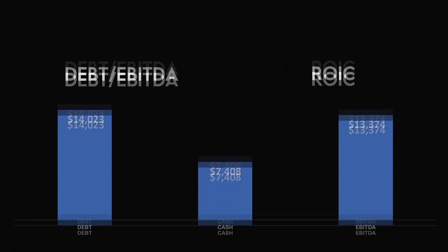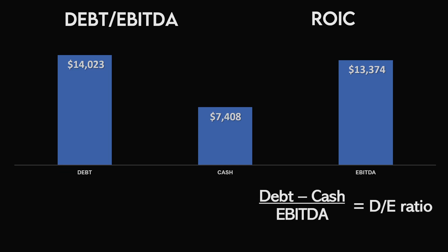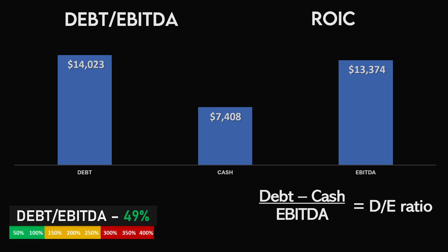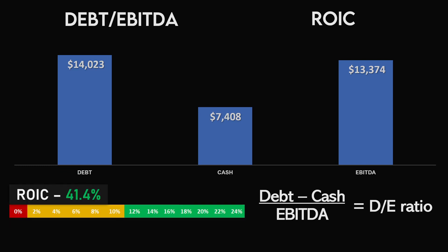The last metrics are the debt to EBITDA and return on invested capital. To get the debt to EBITDA ratio, we take the debt of the company, subtract the cash, and divide it by the EBITDA — giving the number of years of EBITDA it takes to pay off all debt. For Mastercard, this is half a year, a 49% debt to EBITDA ratio, which is quite low and awards another 5% reduction from the margin of safety. The return on invested capital is incredibly high at 41.4%, way past the green part of the scale, indicating a 5% reduction from the margin of safety and very effective capital allocation by management.